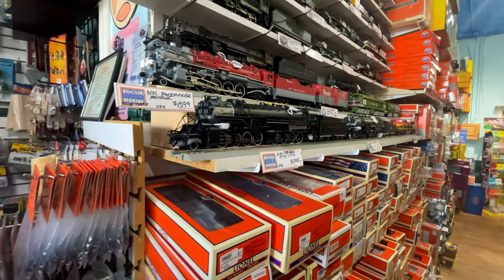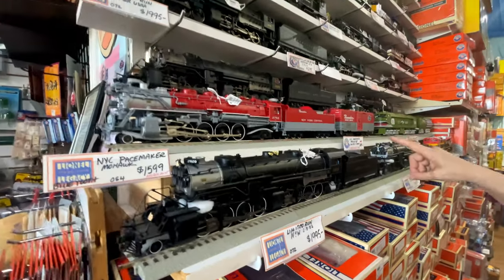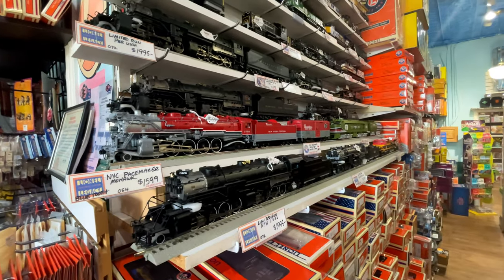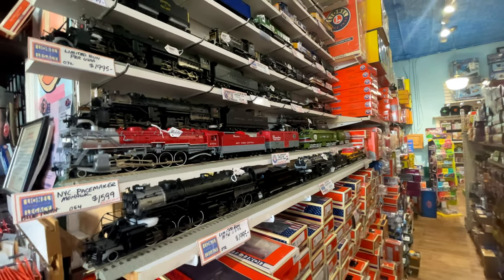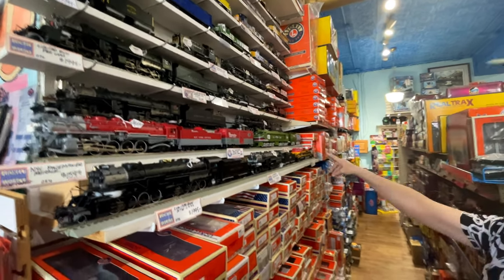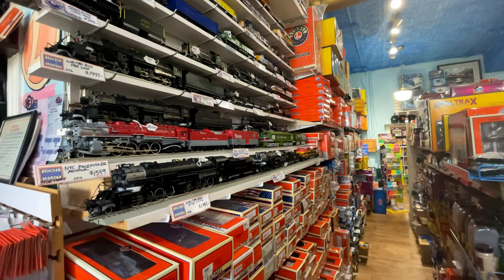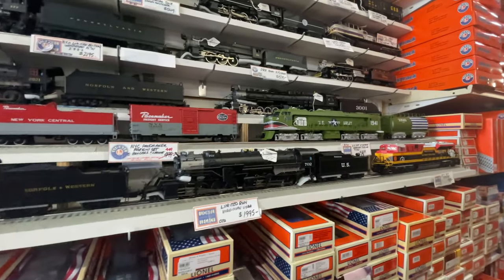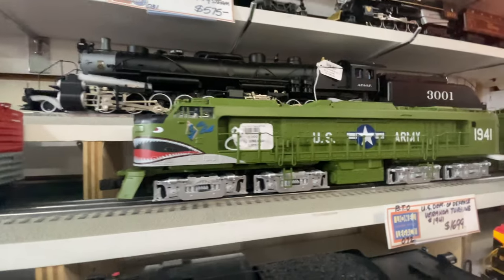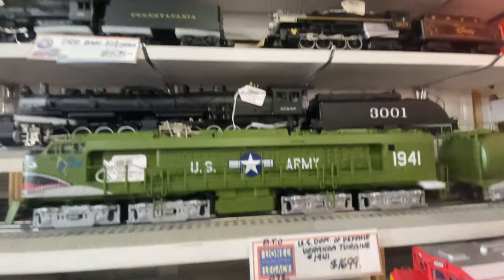Here's a beautiful Norfolk and Western 2882 — a great looking train. They've been waiting a long time for the Pacemaker; they have the full set of Pacemaker freight cars that go with the engine. Then there are the turbines — a new Army turbine, also available in Pennsylvania. It just came in and they don't expect it to last long on the shelf.